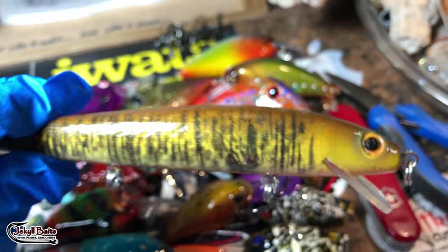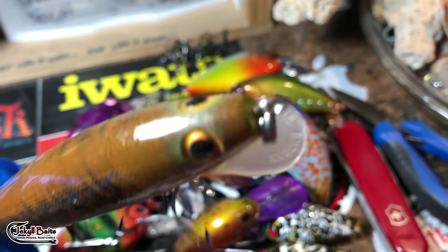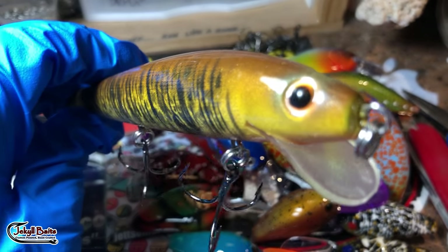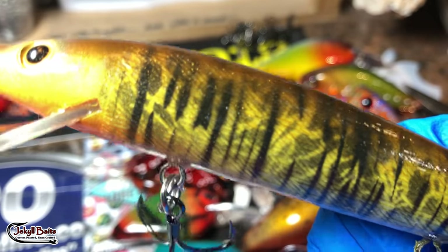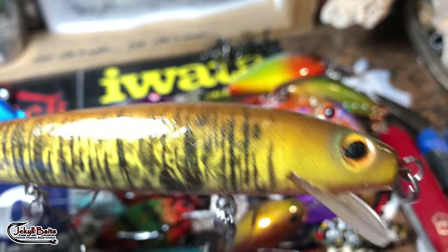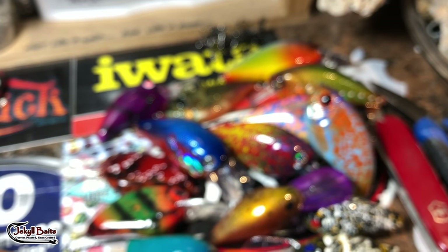Got another one of these done as well — this is on a Rebel, I think, or possibly a Smithwick. It's not a brand name I know immediately; I did about six of these. Going after some walleye and some tiger musky with these guys.